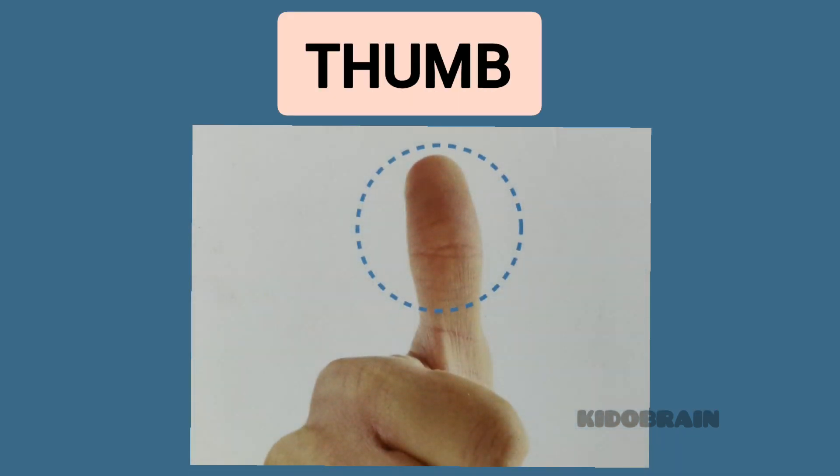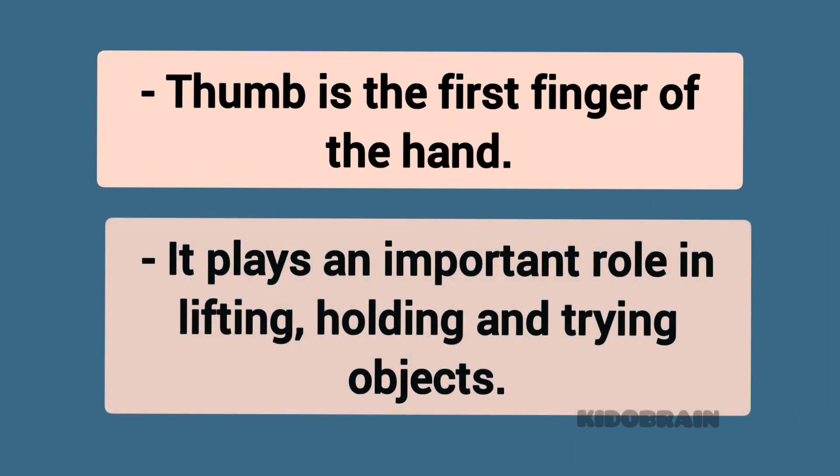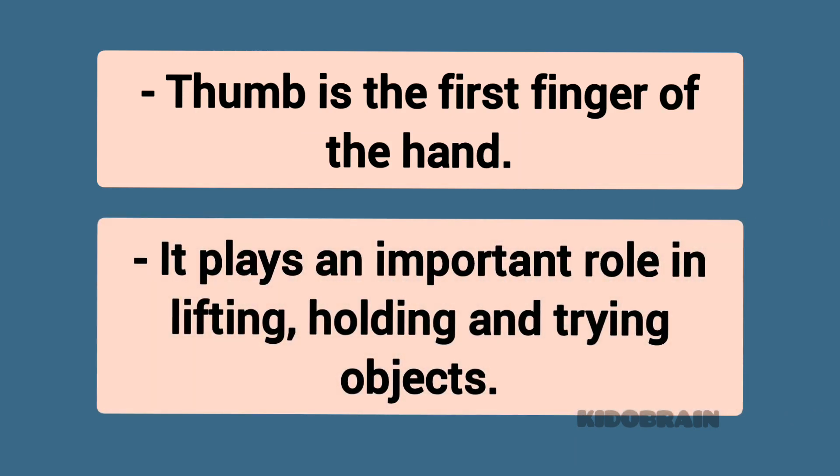Thumb. The thumb is the first finger of the hand. It plays an important role in lifting, holding, and gripping objects.